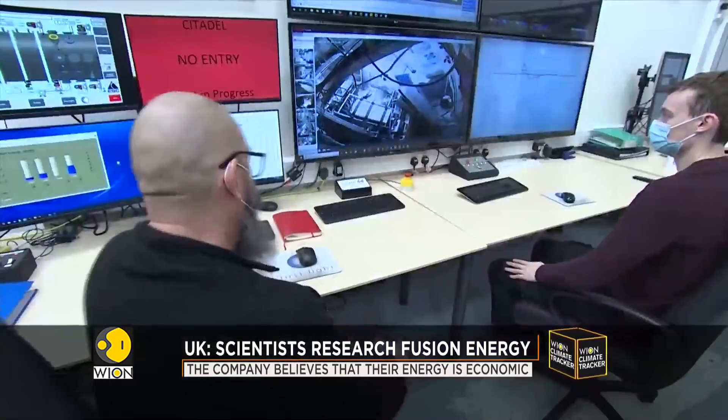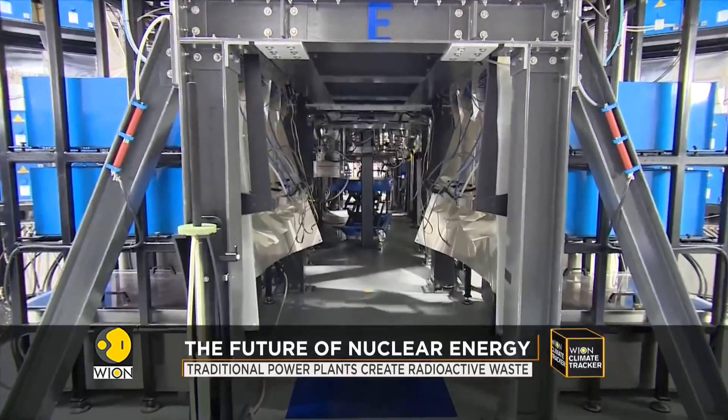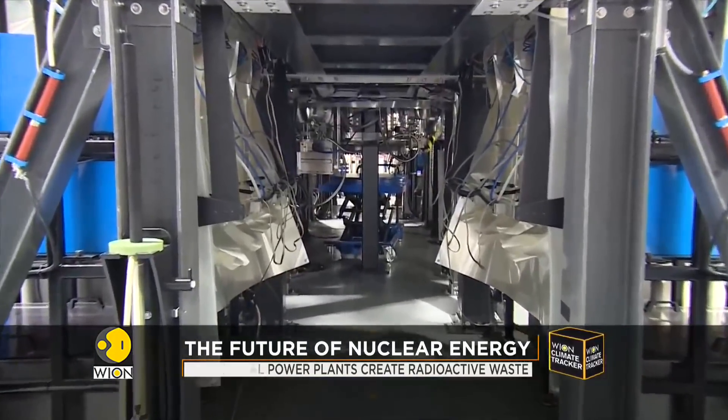Scientists believe this technology makes economic sense, and First Light has plans to build a pilot plant.